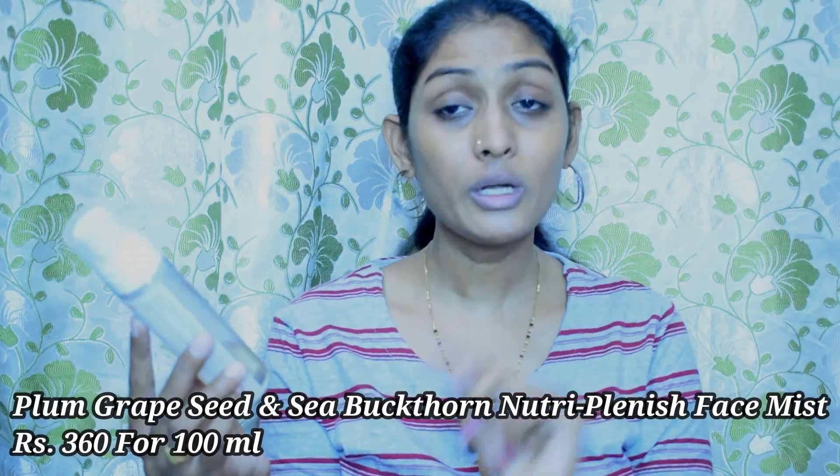If you're someone who doesn't wear makeup, please do follow a skincare routine that suits your skin type. I'm going to start with a toner — this is the Plum Grape Seed and Sea Buckthorn uterine cleansing face mist. In summer this feels very refreshing, so I like to spritz it all over my face and let it air dry on its own.